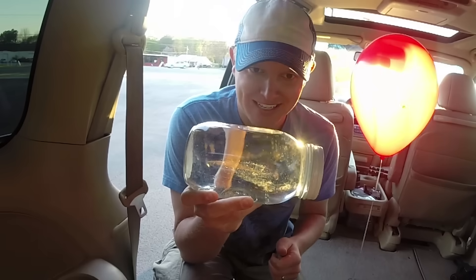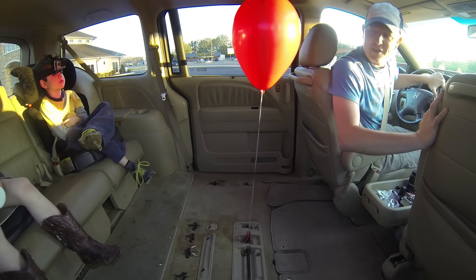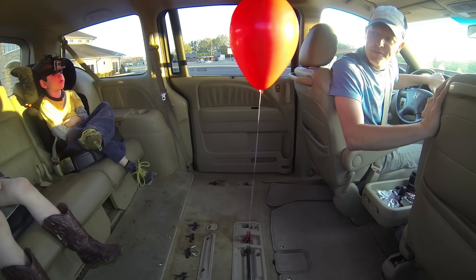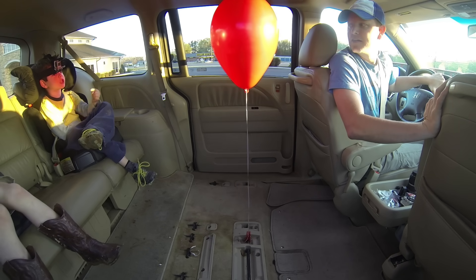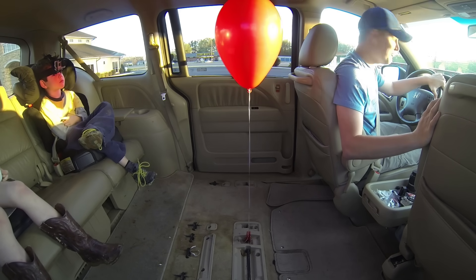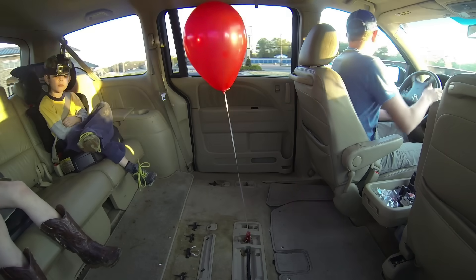Does that make sense? I know you're five, but I think you can get this. So I've got my seatbelt on. If I drive forward real fast right now, which direction is the balloon going to go? Forward. Why will it go forward? Because all the air is slashing back. That's right. Very good. Watch this. Look at that. You see that?